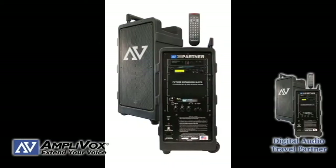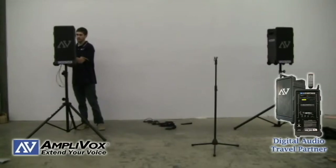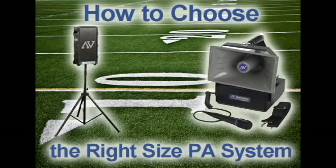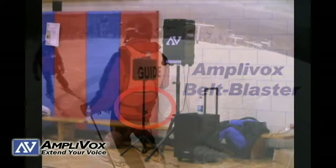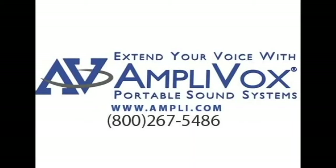A product suggestion is the Amplivox portable PA system called the Digital Audio Travel Partner, a 250-watt system with all the bells and whistles and three expansion slots for future planning. Amplivox portable sound systems offers over a dozen different PA systems, ranging from a tiny 5-watt waistband voice amplifier to the powerhouse 250-watt Digital Audio Travel Partner. Good luck in choosing a PA system.